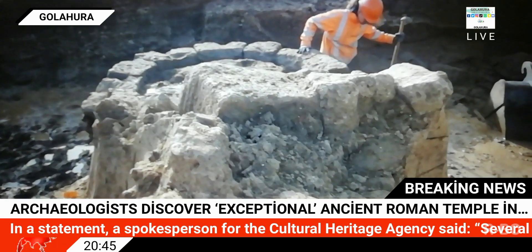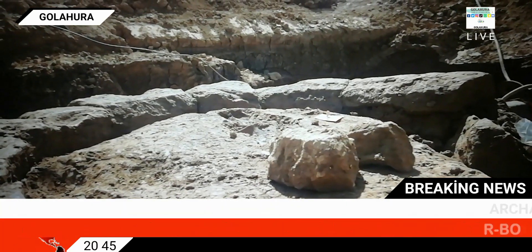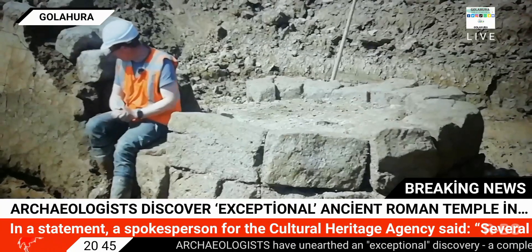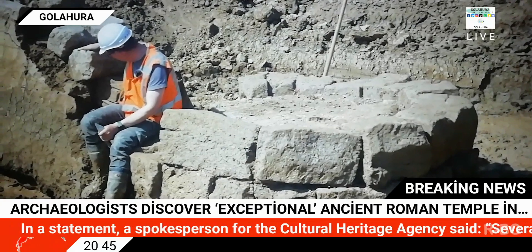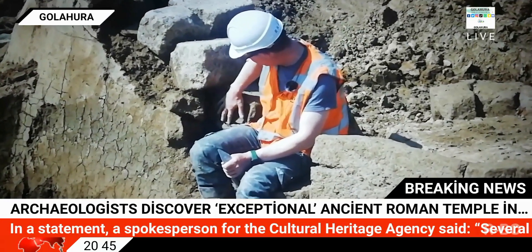The researchers also unearthed a large stone well at the site that is thought to have served some special function, as it sports a stone staircase that descends down into the water. The team are able to associate the sanctuary with the Roman army through the abundance of stamped roof tiles found at the site. During this time period, roofing was an army activity.